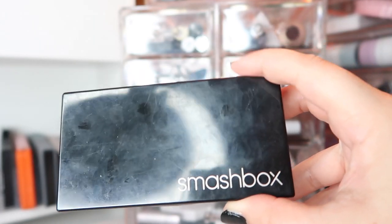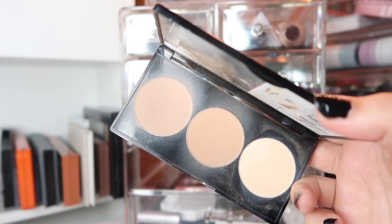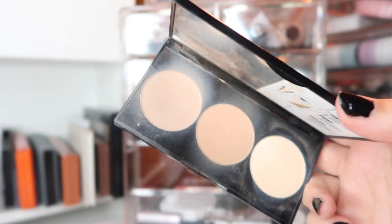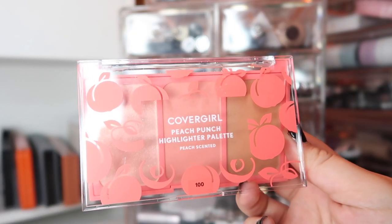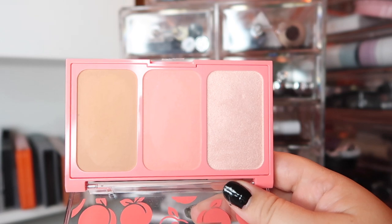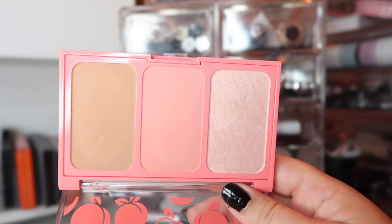For contour I'm sticking with my tried-and-true favorite, the Smashbox Contour Palette — the shade on the far left that is very used and abused. It's my all-time favorite for contour and I'm going to see if I can actually pan this, so I'm keeping it in my everyday drawer. For blush and highlight I'm bringing out this CoverGirl palette I got not too long ago. It's got a nice pinky-peach blush in the middle and a nice pinky-toned highlighter.